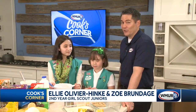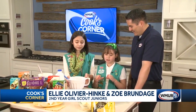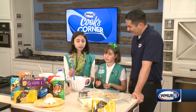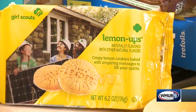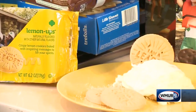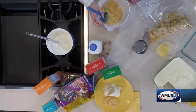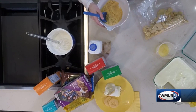Lemon bars and breaking news — we got a new cookie here. Tell me all about it. So they're called Lemon Ups. They are lemon cookies with a glaze on the bottom. I'm sure they're delicious. They're like a shortbread lemon cookie kind of. So tell me all about this recipe that you're doing for us today. So what you do first is you crush a bag of Lemon Ups and some Trefoils.